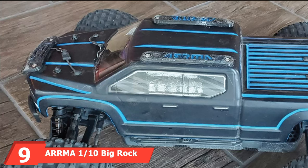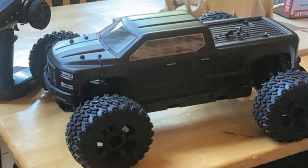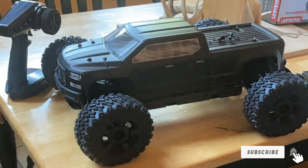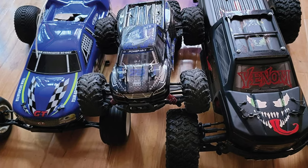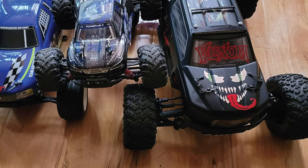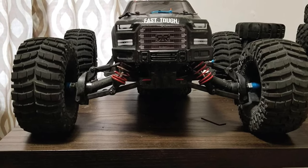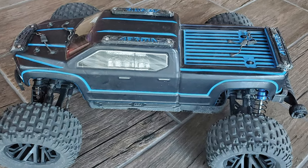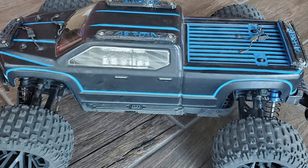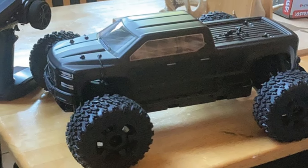Next at number 9, we have the Arrma 1/10 Big Rock 4X4 V3 S BLX Brushless Monster RC Truck. It's big, it's black, and it's got some attitude. Powering this beast is a brushless motor with an electronic speed controller backed by Spektrum Firma 3200KV Brushless motor, combined with cutting-edge hardware and revolutionary design. Robustly built and ready for extreme abuse, its innovative chassis sports swappable interchangeable components including bumpers, cage guards, and axle carriers. All bearings make this powerful truck spin smooth with less upkeep required.